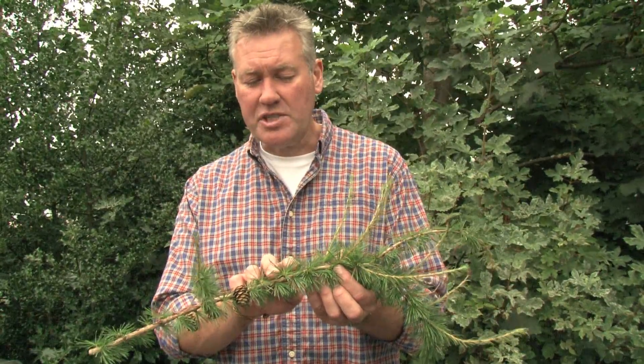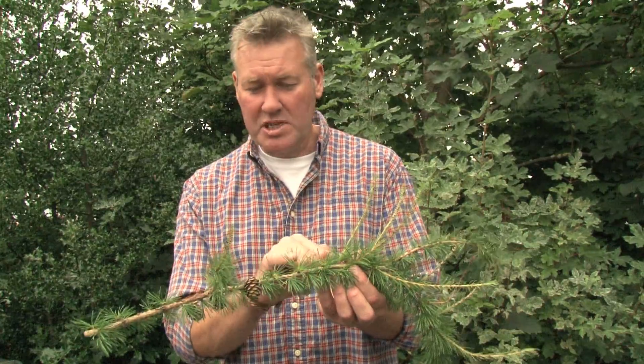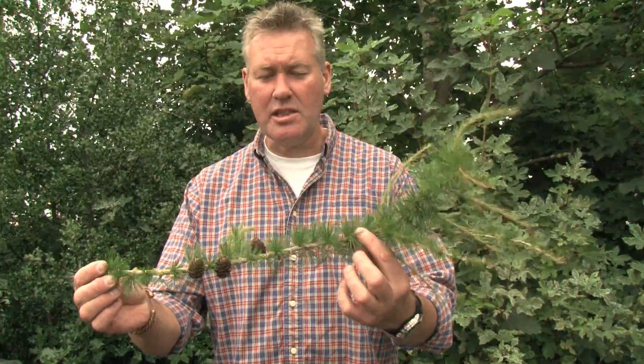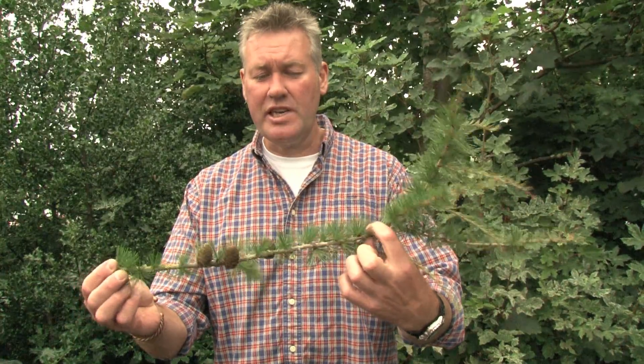The larches tend to hold their needles in a rosette pattern, almost like a sea anemone. If I just rotate that round, you can see these little bundles — these little bursts of needles around the stem.